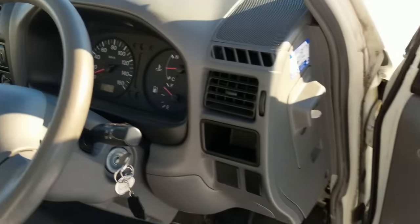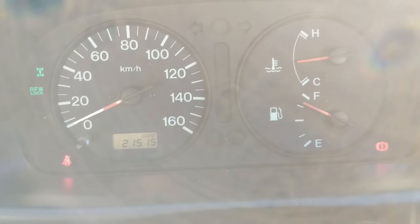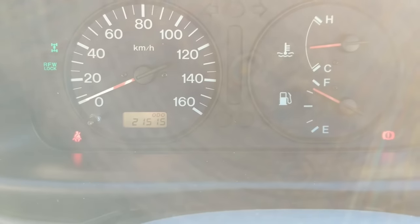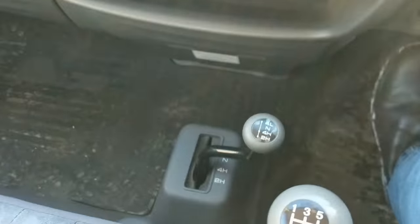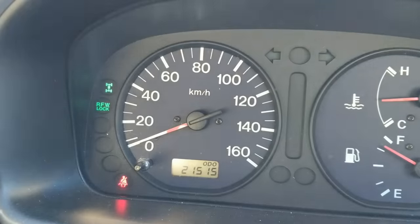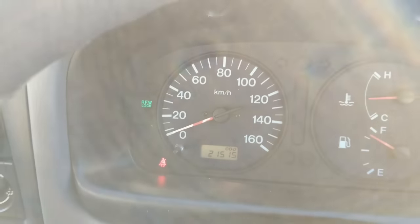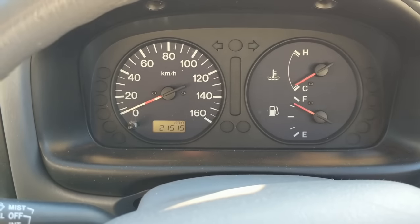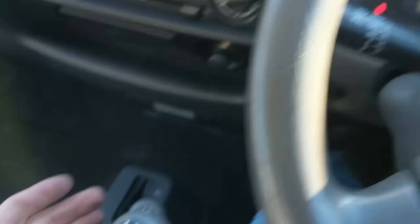If we hop inside on the driver's side — standard cab-over configuration — this truck only has 21,500 kilometers on it, and that is a six-digit odometer in case anyone's wondering. Standard gauges, five-speed transmission with a high-low range sub-transmission. The way the system works: you do have to be stopped initially to engage the four-wheel drive on this system.